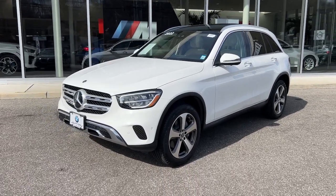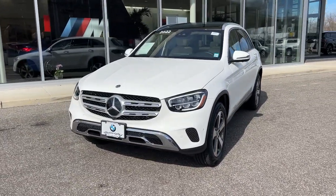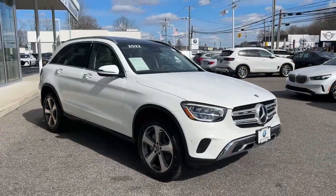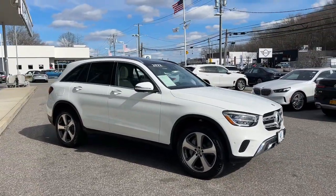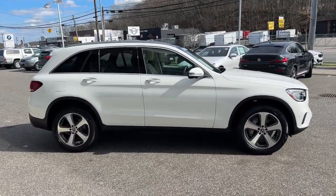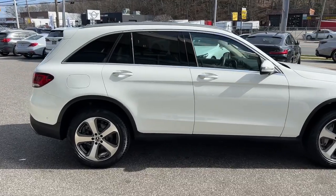Look no further than the 2022 Mercedes-Benz GLC. This vehicle is an outstanding buy with fewer than 10,000 miles on the odometer. Take a closer look at this Mercedes GLC 300 — the sensuously styled SUV that's tailored to fit your lifestyle.